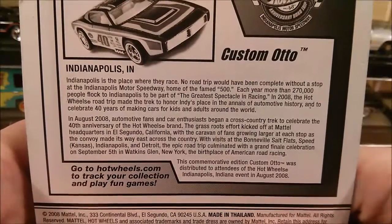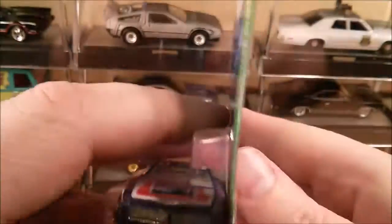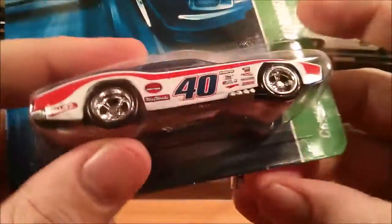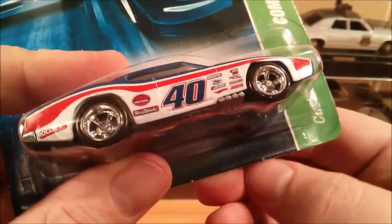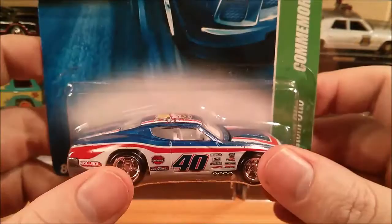There is a bit of a bio on the back about how people got this, so I'll let you guys pause that. The only issue is that it is slightly loose just down there, but I will keep it in a Protecto Pack.